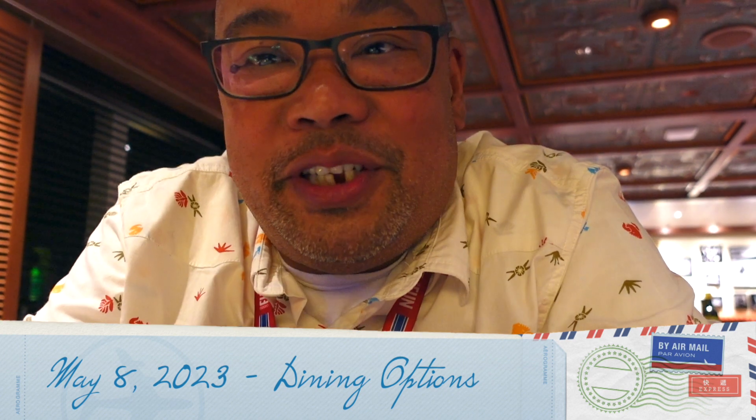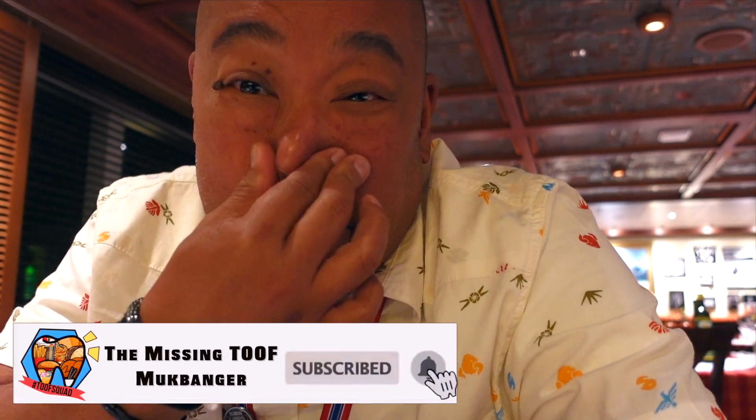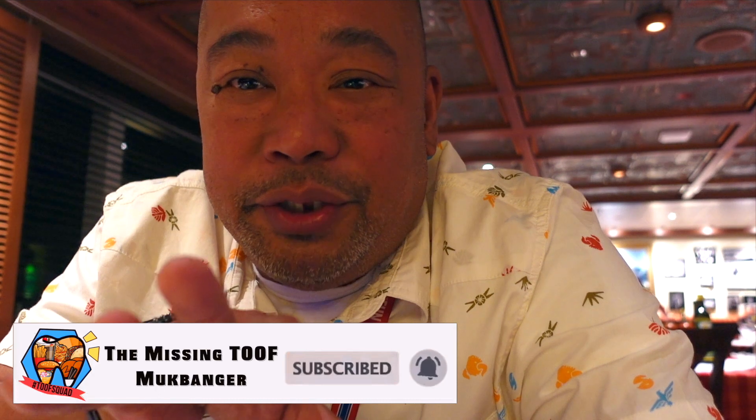What's going on guys, welcome back to another edition of the Mistook Bonger and we are here at the Cina del Capitano. It's a little dark and a little loud, so I'm probably just going to do a voiceover to make it a little bit easier for everybody.